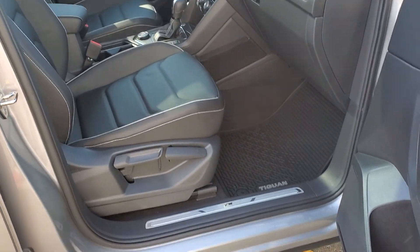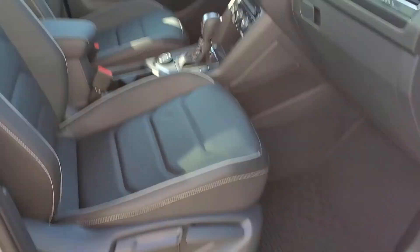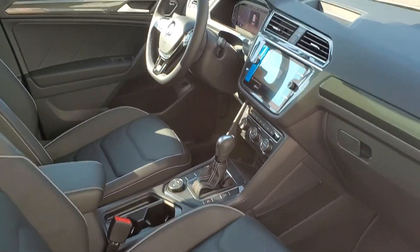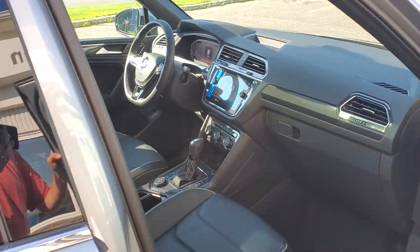Out front, you've got R-Line badging, door sills, black interior roof liner, and an R badge on the steering wheel and also on the front fenders.